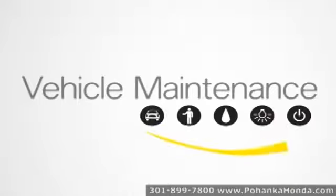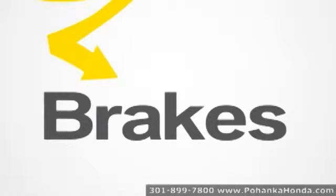It's important to have your brakes checked annually and that you bring your car in at the first sign of a brake system problem.